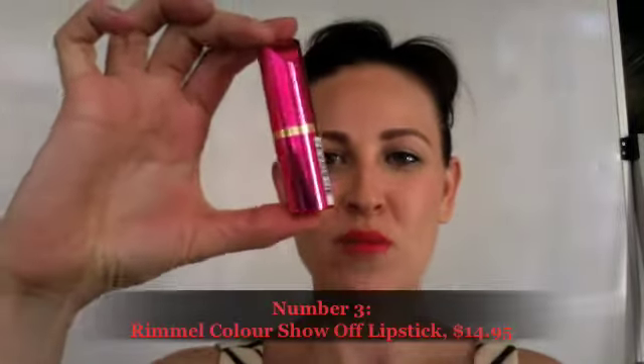Coming in at number 3 is the lippy that I'm wearing today, which is the new Rimmel Color Show Off lipstick. This shade is Kiss Me — there are six shades and it's $14.95. It feels so nice on my lips; it glides on really smoothly and I've been wearing it for quite a while now. I did have to reapply after lunch, but that's pretty much expected when you're wearing a bright lip. I'm loving this lipstick — they've got heaps of fun shades with lots of bright pinks. Color Show Off, I absolutely love it and it feels really, really nice on my lips. That's my number 3 pick for this week.